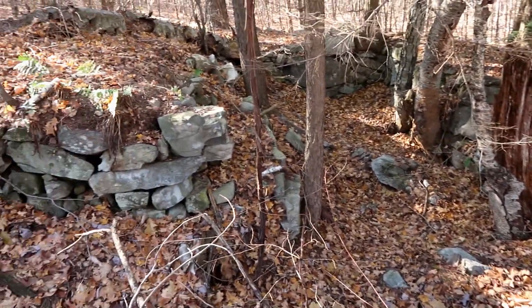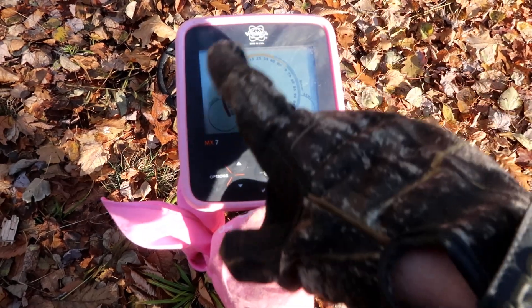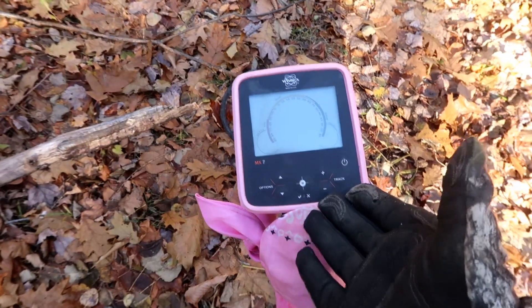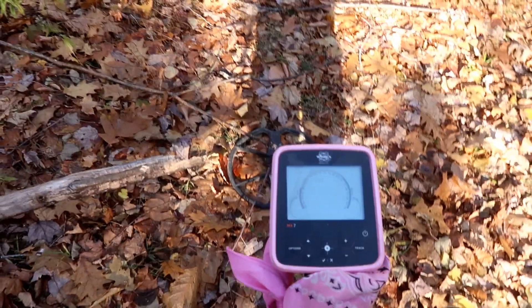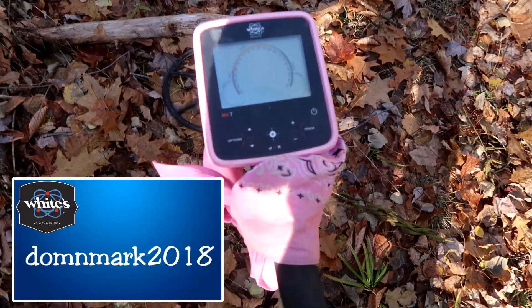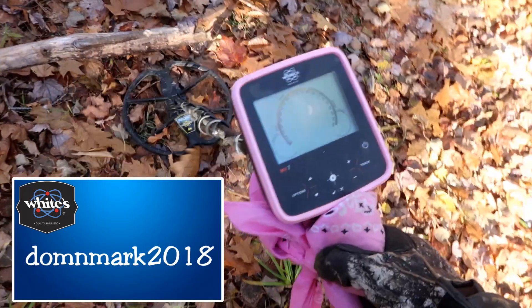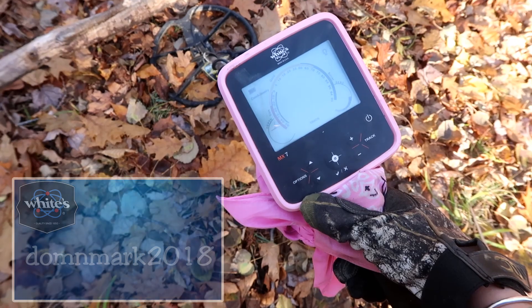I'm using my MX7 today — that is the pink version. If you go on White's Electronics, you can also get an orange one, which is essentially the same machine as the MX Sport that Tiger is using, the only difference being it's weatherproofed but not submersible and it's a lot lighter. Feel free to use the code DOMANDMARK2018 on White's website for either machine or any other product for 10% off and free shipping in the US.